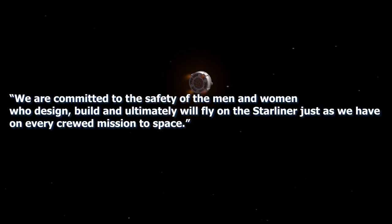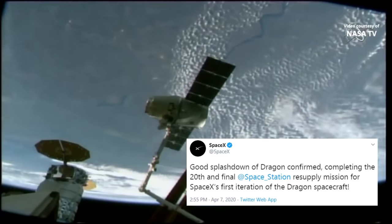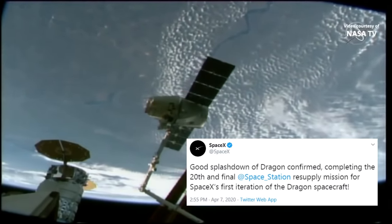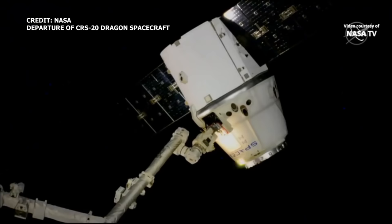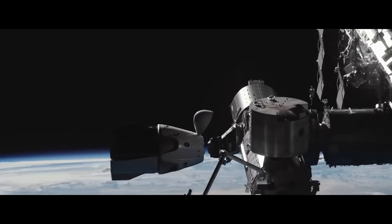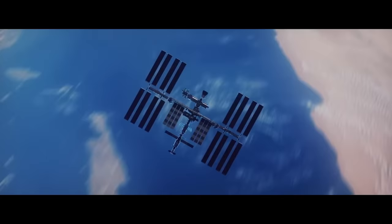Now back to SpaceX. Dragon returns from the ISS. The cargo Dragon-1 capsule that supported CRS-20 has now returned from the ISS, splashing down at around 3 p.m. Eastern time on April 7th. CRS-20 was the 20th and final mission for SpaceX under NASA's first phase of the commercial resupply contract. With the completion of the mission, Dragon-1 will now be retired and the company will transition to cargo Dragon-2 for CRS-21 under NASA's commercial resupply service 2.